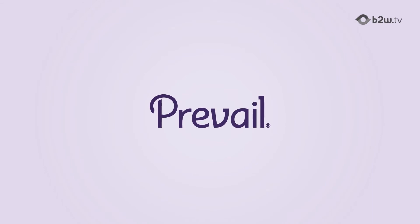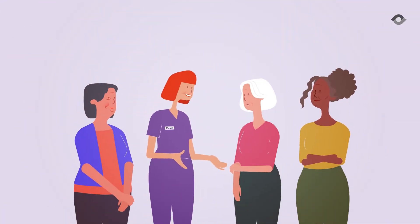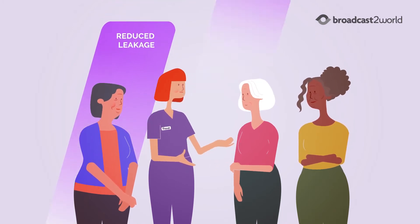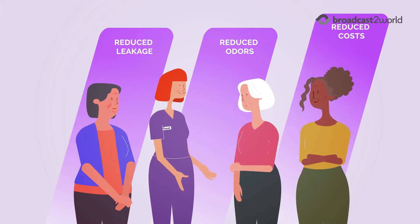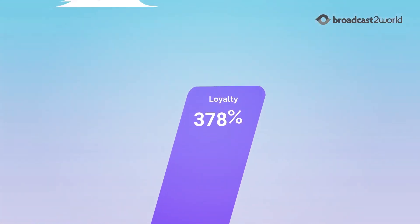At Prevail, we've been pioneering healthcare since 1989 to become the authority in protective hygiene. Prevail users have better experiences, fewer associated medical costs, and increased satisfaction and loyalty when compared to other products.